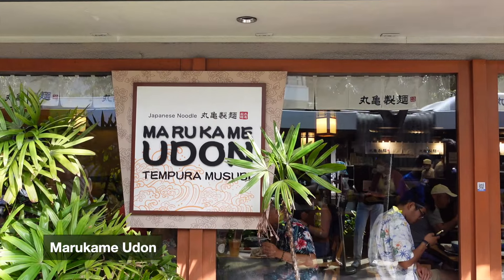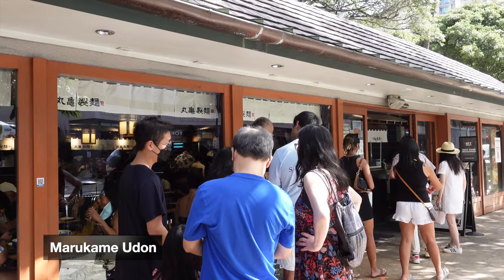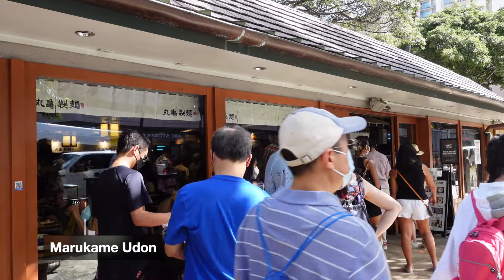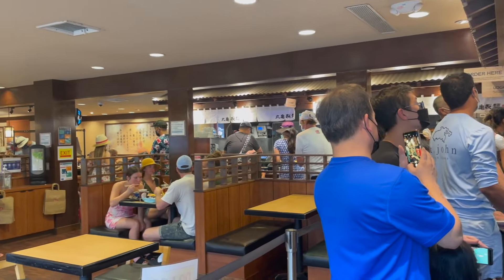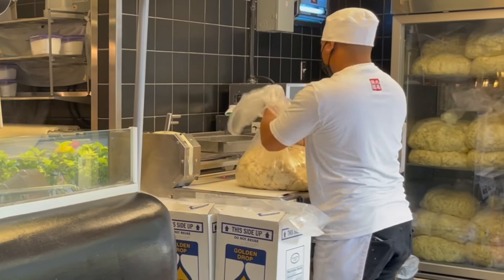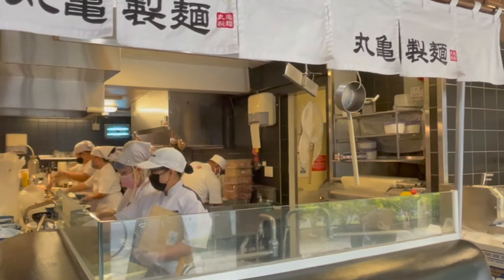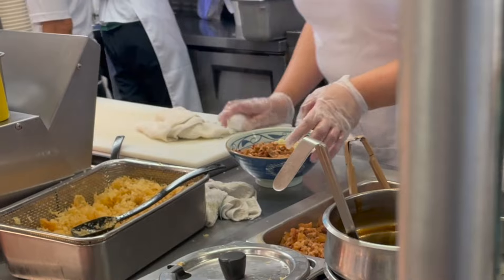Next we went to a spot called Marugame Udon that I'd really been looking forward to. It's a spot beloved by locals and tourists alike, so you know it's good. The line is always long and out the door, but it moves pretty quickly. I was pretty surprised that this place made their udon from scratch, mostly because the udon is pretty affordable at around four to seven dollars a bowl.